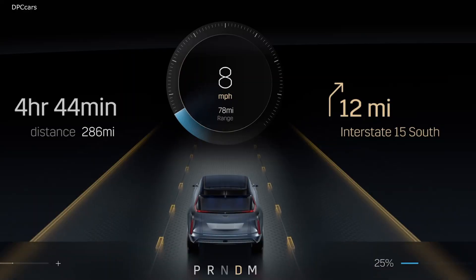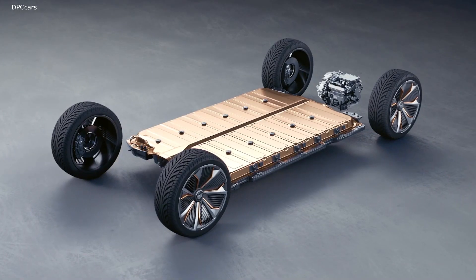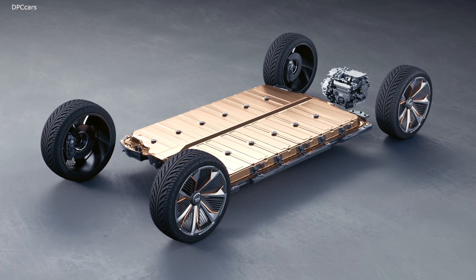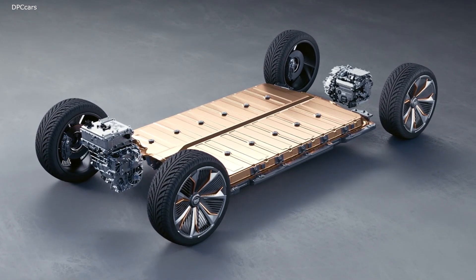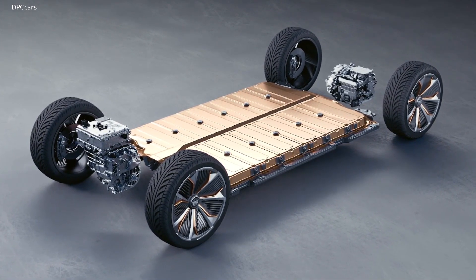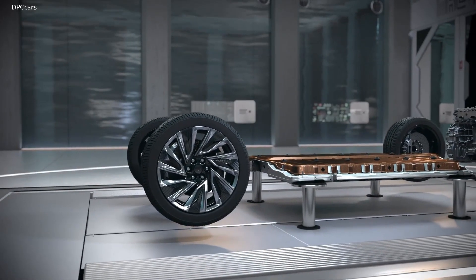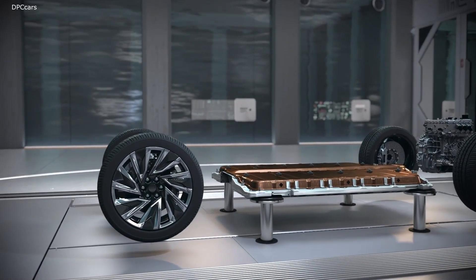When you think about an EV and driving dynamics, the first thing that comes to mind is the near-instantaneous torque that you get out of the electric drive motors. The fundamental architecture of Lyric is rear-wheel drive, and then Lyric goes a step further with a performance all-wheel drive option that offers another drive unit in the front of the vehicle. So not only are you getting power distribution to all four tires, but you're actually increasing your horsepower.